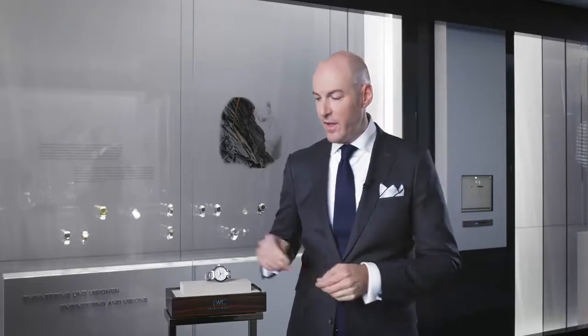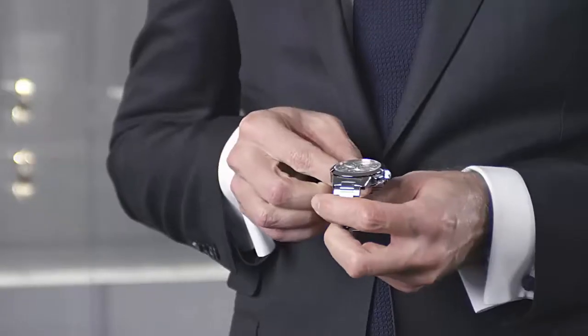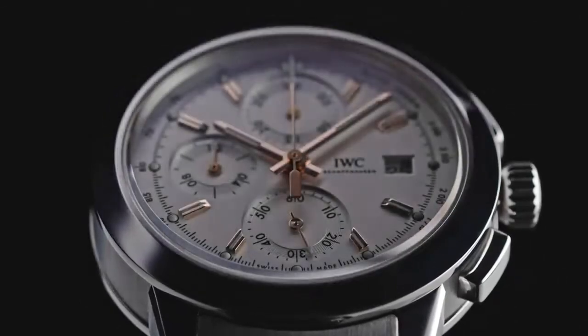The new Ingenieur line has been created as a sports-elegant range. A chronograph definitely had to be part of this line, and we designed one as a central element of the collection. The new chronograph is IWC's third manufactured chronograph — the new Calibre 69 — featuring the typical look with three counters and a date window at 3 o'clock.